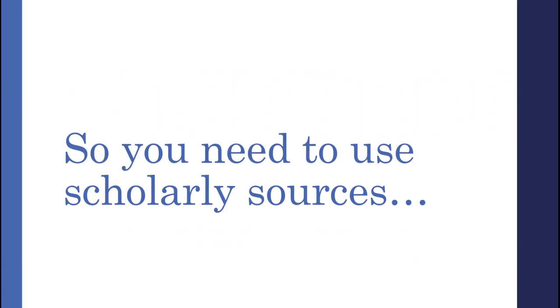Odds are you're here because your instructor just handed you an assignment requiring you to use a certain number of scholarly sources, and you don't really know what that means. It's understandable — after all, there's a lot of information out there. How can you possibly know if what you found is considered scholarly? Well, luckily for you, we've made it a whole lot easier.